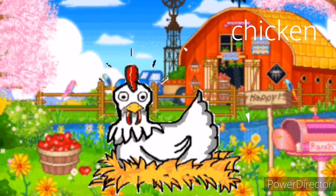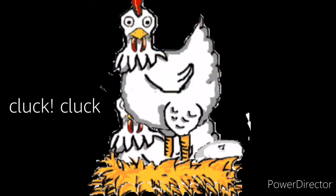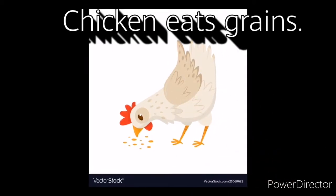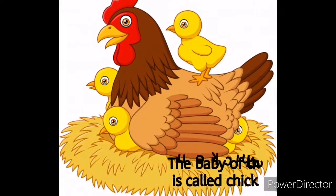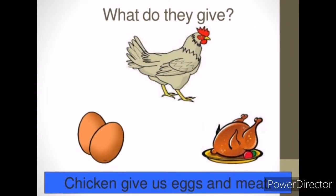Chicken. Chicken is well known for many things, clucking on the farm. Chicken eats grains. The baby of a chicken is called a chick. The chicken gives us eggs and meat.